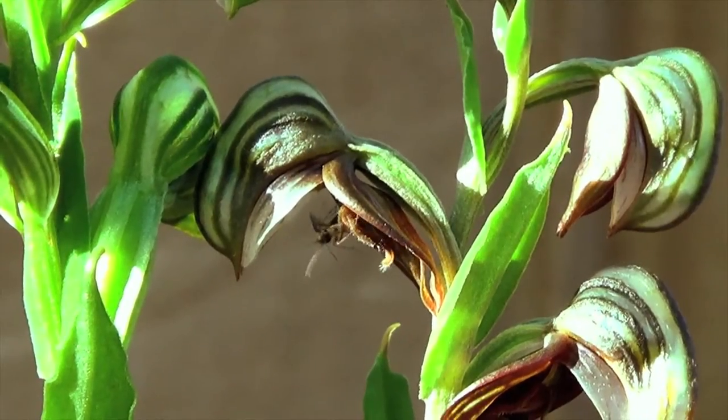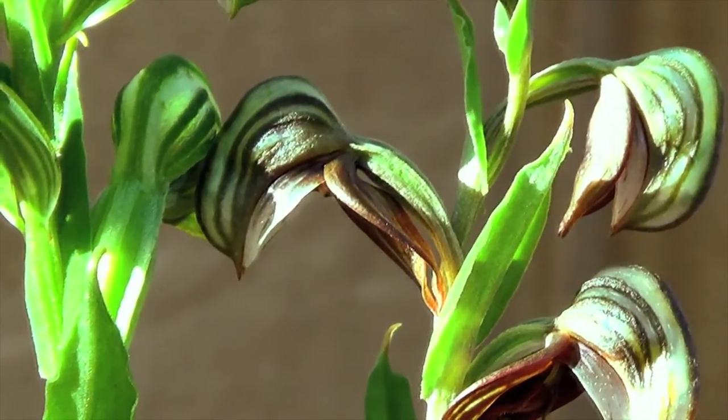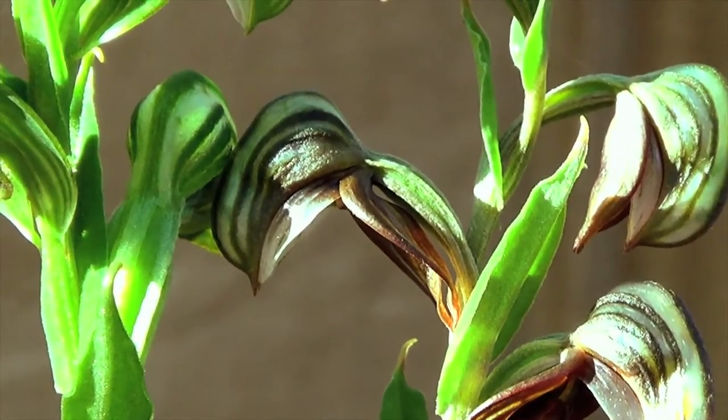We can observe that it shuts like a trap, catapulting the insect inside the flower.